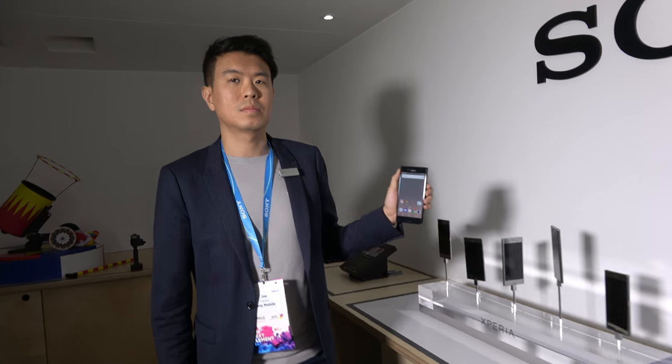We are at Sony at Mobile World Congress. My name is Joe Takata, I'm product marketing manager for Sony Mobile.